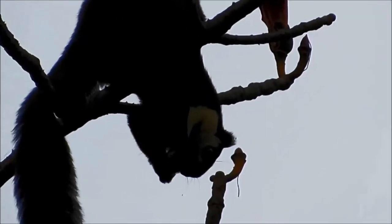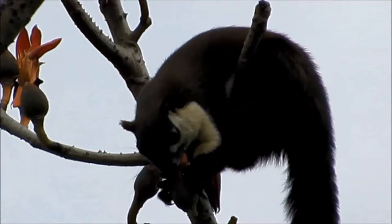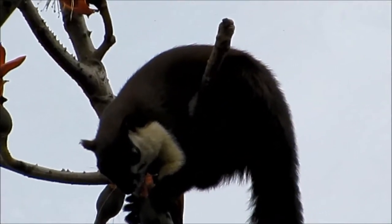Now you are watching the Black Giant Squirrel. This is a large tree squirrel, also known as Malayan Giant Squirrel.